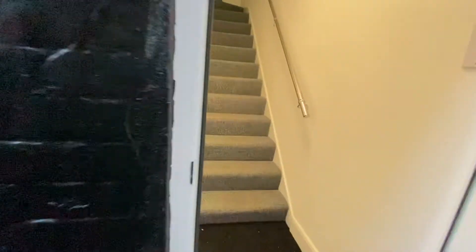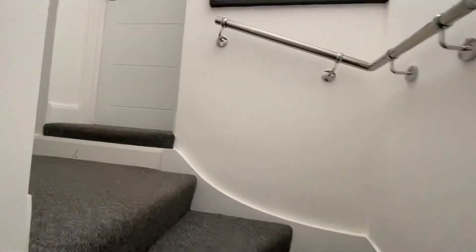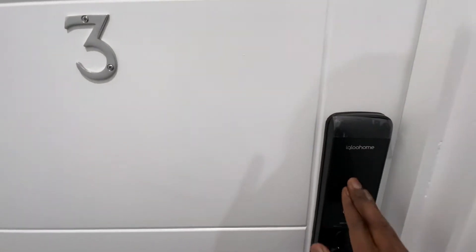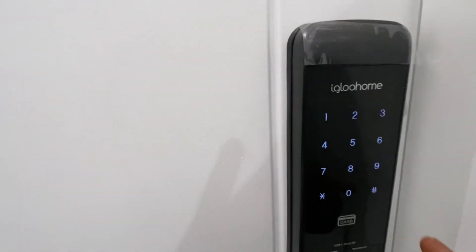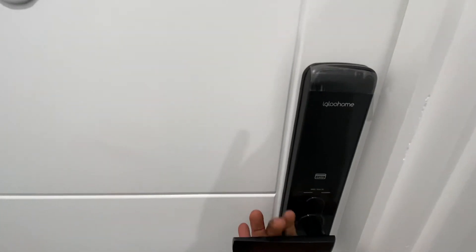Apartments are all located one flight of stairs up. To enter your apartment, tap the keypad and enter your code. Once you finish entering your code, press hashtag, then pull the handle down and you're in.